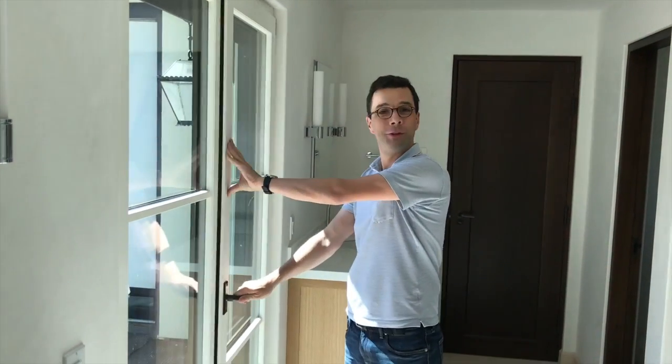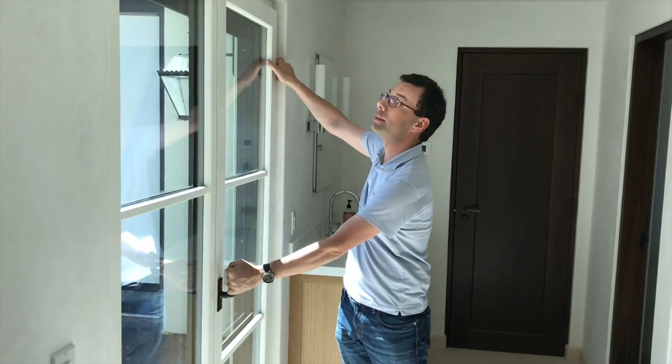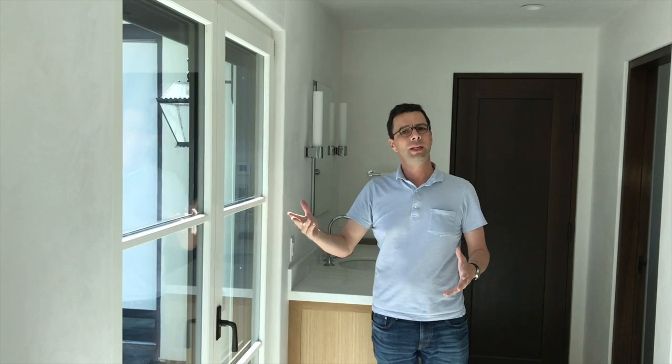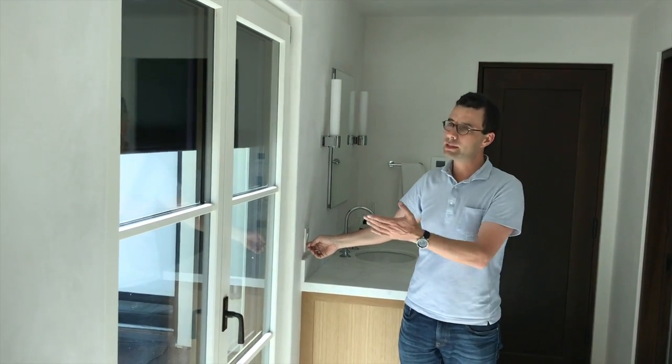Hello! This is Bieber windows and doors. As you can see, these doors can also tilt. And when you have too much sun or when it's raining outside, you want to close — you just press the button and it closes by itself.